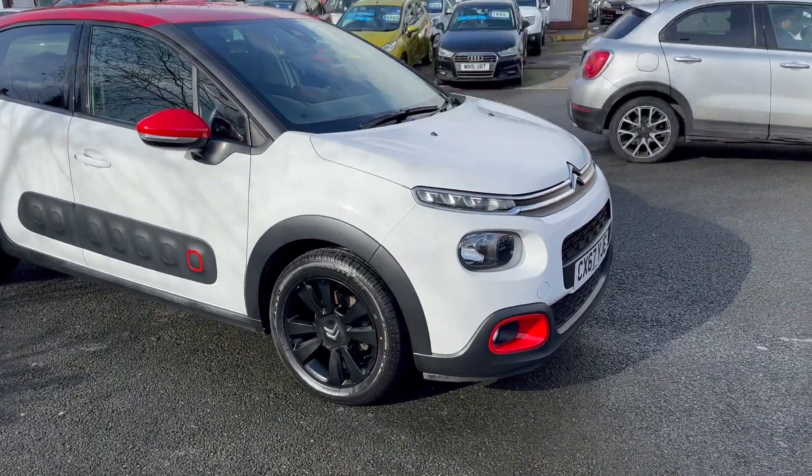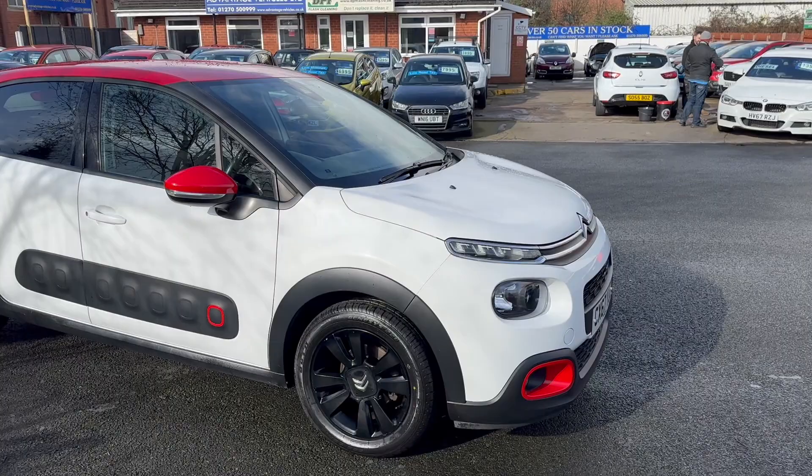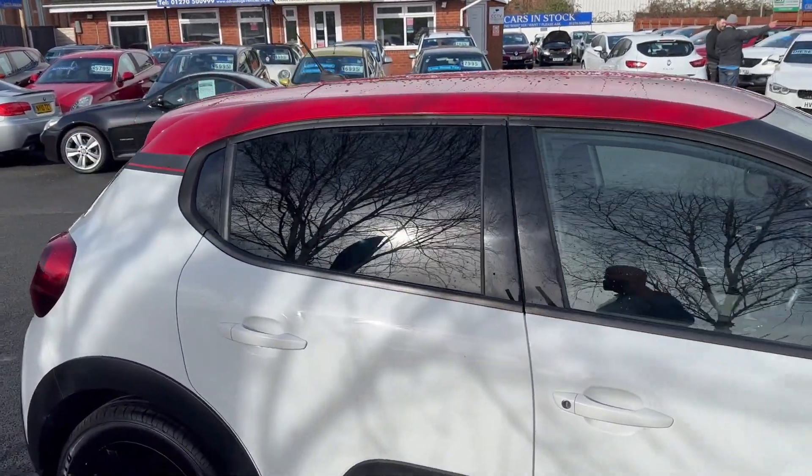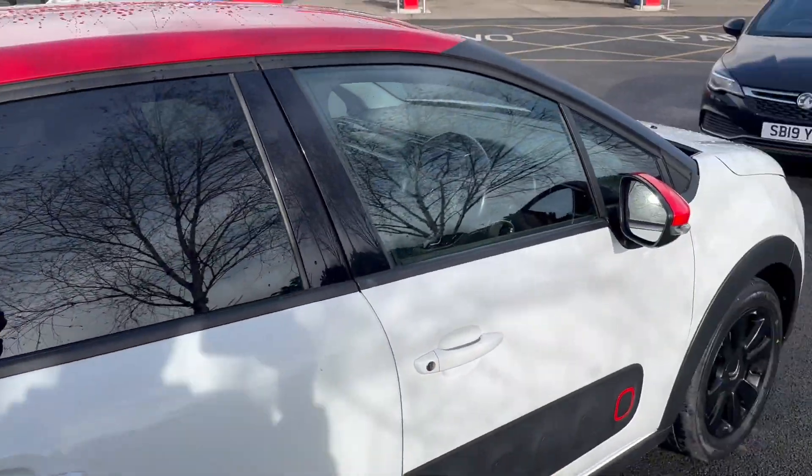Good afternoon everybody, it's Andy from Advantage Vehicles of Griff, just going to walk and talk you around this lovely new arrival, this 63 plate Citroen C3 Blue HDI Flair with stop-start.